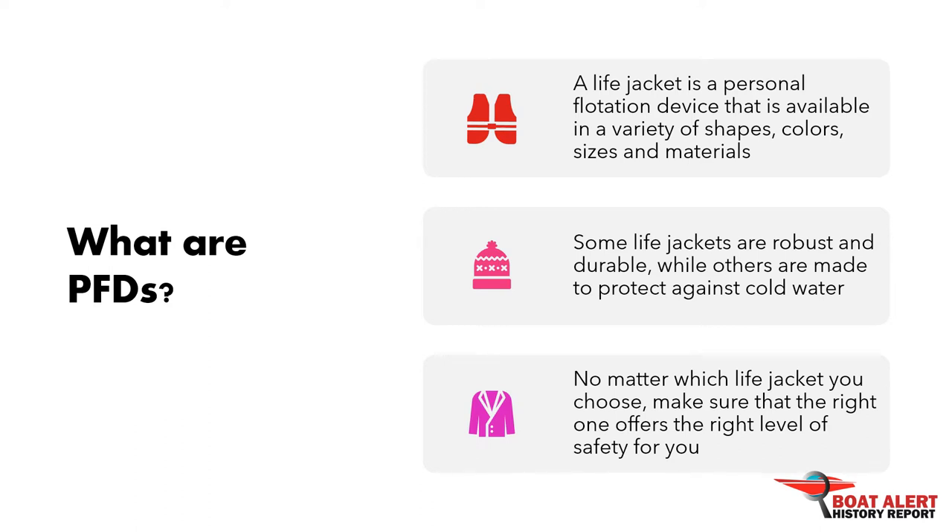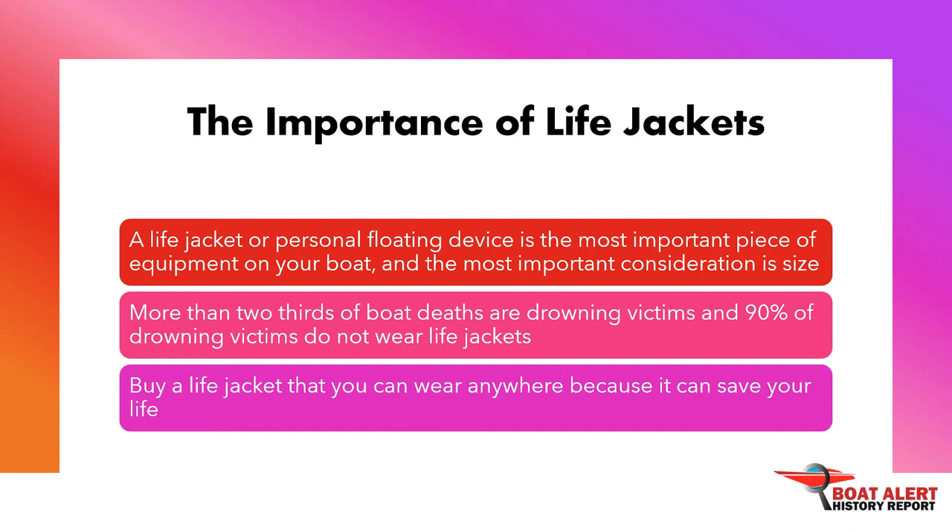It may seem that life jackets are for everyone, but they are not. A life jacket or personal flotation device, PFD, is the most important piece of equipment on your boat, and the most important consideration is size. More than two-thirds of boat deaths are drowning victims, and 90% of drowning victims do not wear life jackets. Buy a life jacket that you can wear anywhere because it can save your life.